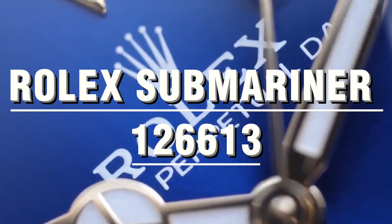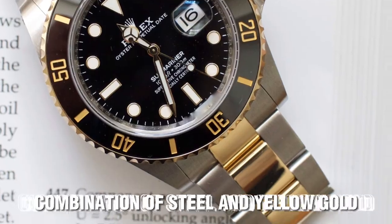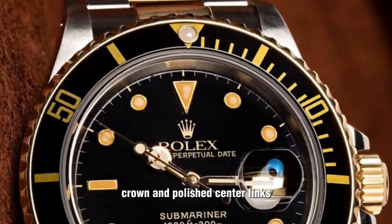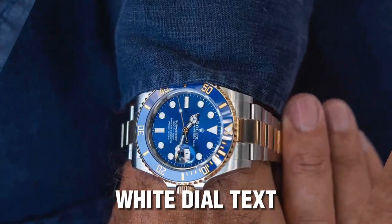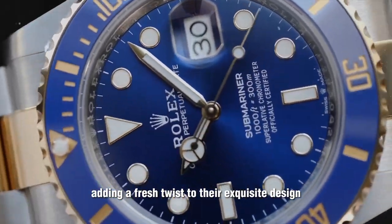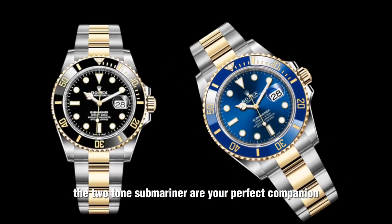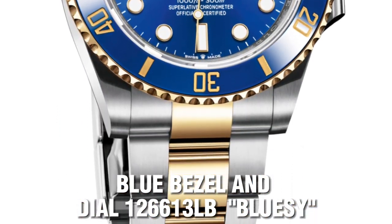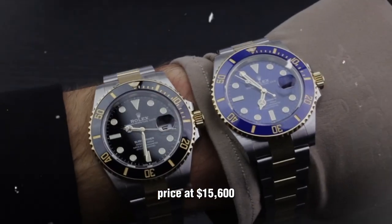Rolex Submariner 126613 Two-Tone Models. Featuring a striking combination of steel and yellow gold, this Submariner elevates luxury to new depths with a yellow gold bezel, crown, and polished center links. These timepieces add a touch of opulence to your wrist. The 126613 model now features white dial text, adding a fresh twist to their exquisite design. If you're looking to add a bit more bling to your dive watch game, the two-tone Submariners are your perfect companion — with the blue bezel and dial 126613LB or the black bezel dial 126613LN, priced at $15,600.